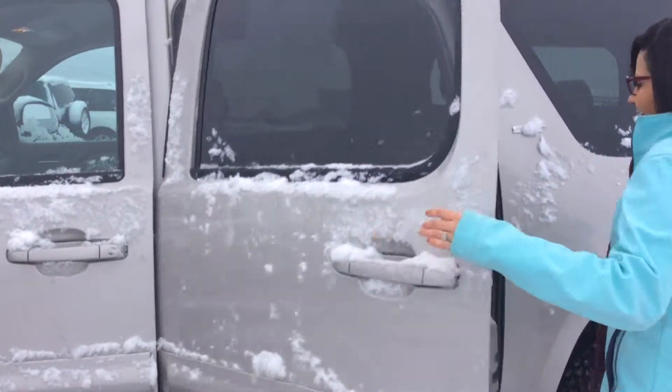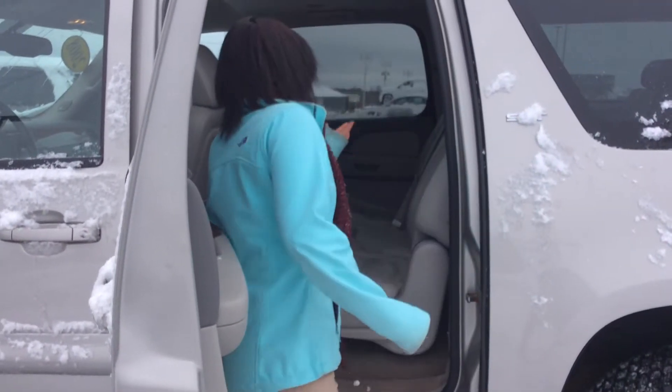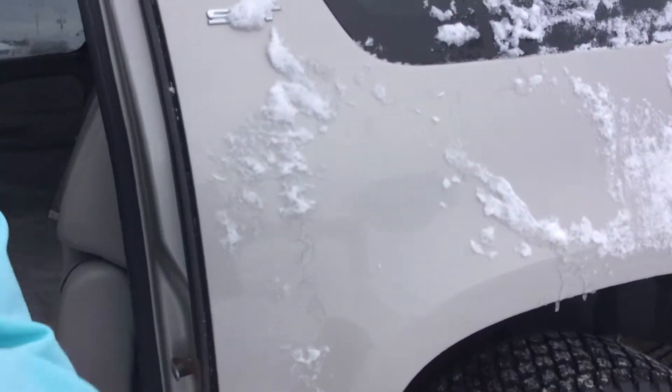Let's move on to the back. Of course, there's great spacious seating in the back, and you also do have your third row seating right back here as well.